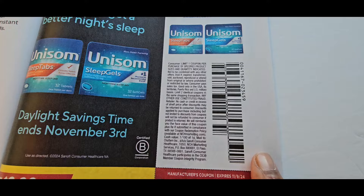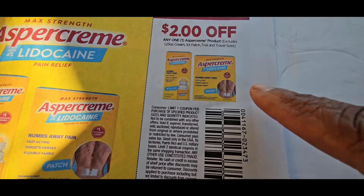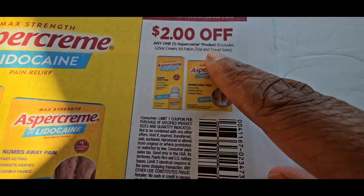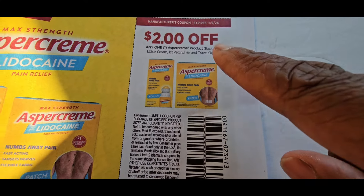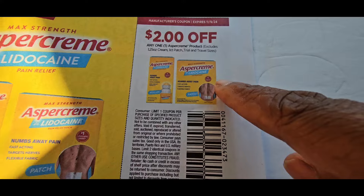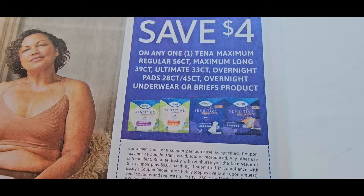That's where you'll probably get a CRT. Same thing for the Aspercreme — if you look for the one-count patch, this works on it. So we might get a coupon in Dollar General for this to use on that one-count single patch.